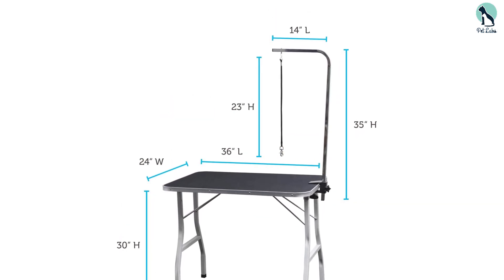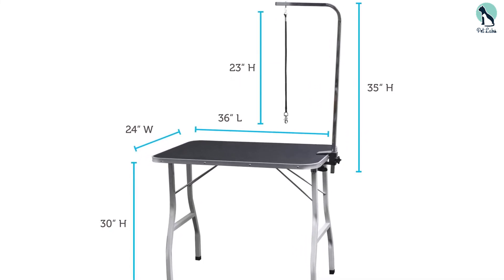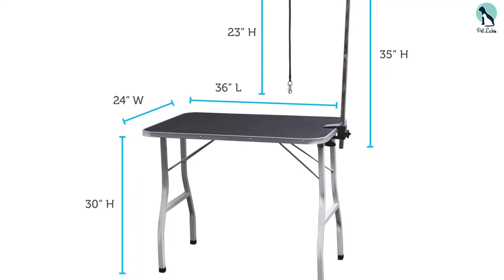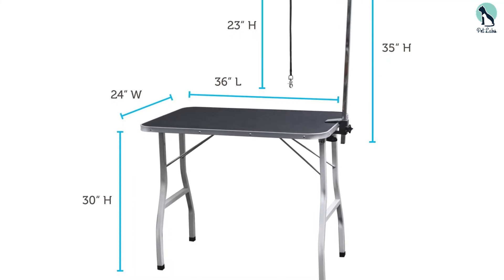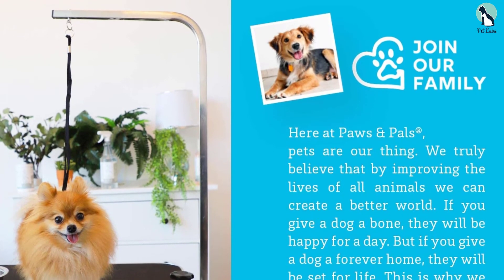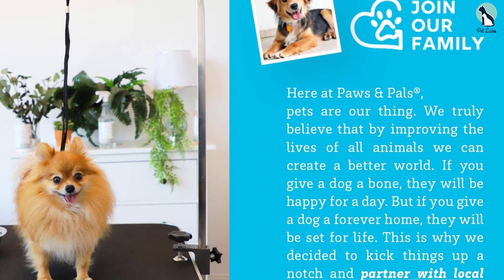The surface is non-slip and comfortable, while the arm is adjustable. It's easy to set up and fold down, so you would be able to carry it outside your home easily if you want. Finally, it's probably the cheapest grooming table for really large dogs without compromising on the quality or safety, but the trade-off is that there's no storage shelf.